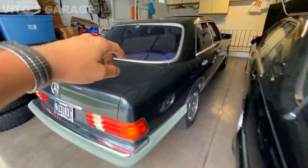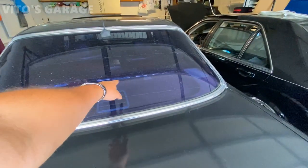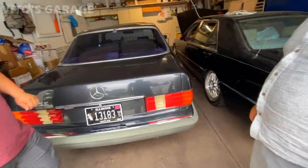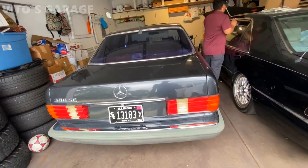In 1985 they started adding the third brake light to these cars — before 1985 they didn't have it. Your car doesn't have the third brake light. What year is yours? My 1984 — yeah, yours doesn't have it.